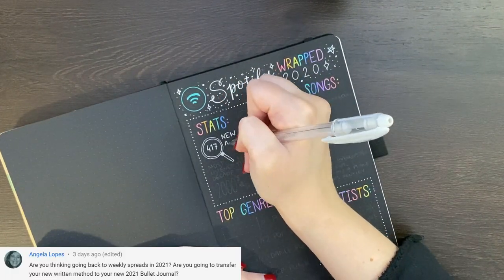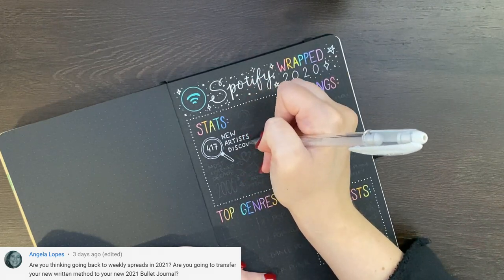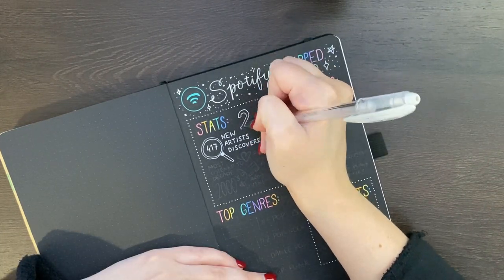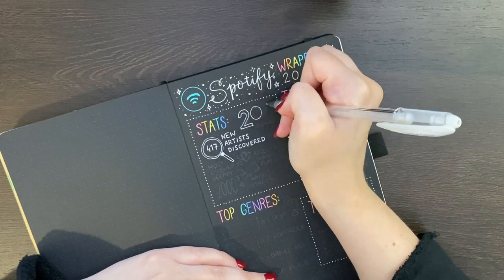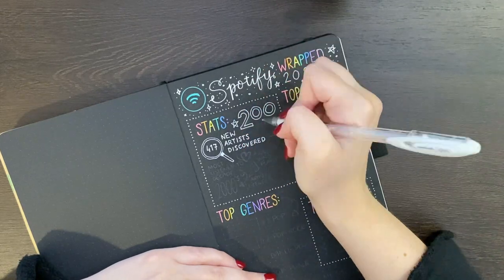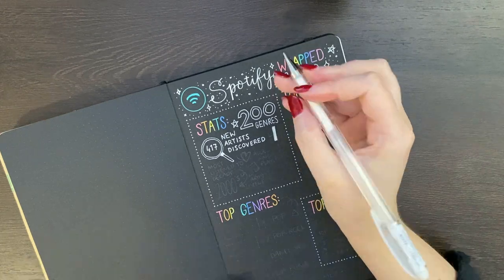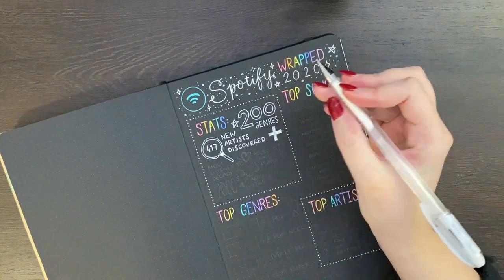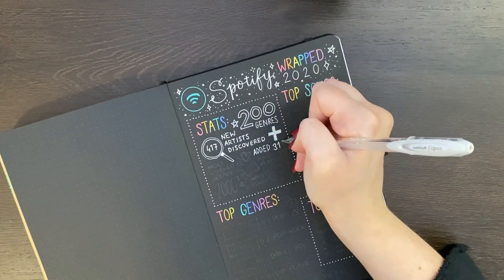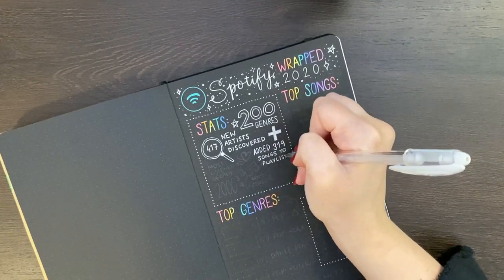Angela asked whether I'm thinking of going back to weekly spreads in 2021, and whether I'll transfer my new written method to my new 2021 bullet journal. At this stage, my general plan is instead of doing formal weekly spreads, to have a weekly dashboard-style thing and then have the dailies that I'm using in my LT 1917. It's kind of a happy medium between both, because I'm not the type to really use a monthly log. Something I particularly missed from the weekly spreads was having an outline of all of my events, so I think having weekly dashboards will help with that.